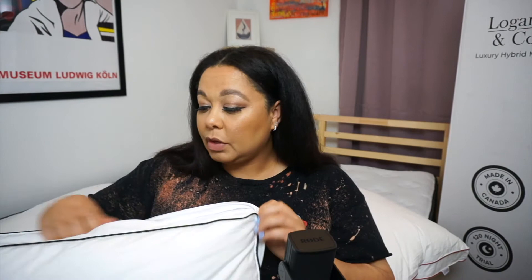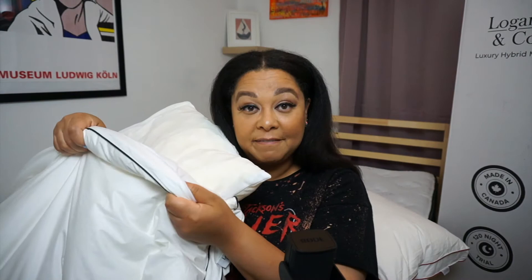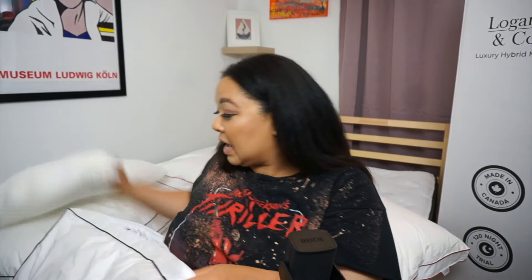The Logan & Cove memory pillow has its own little name tag, and it also has a zipper so you can take the pillow out and wash the cover. The cover is very thick and has its own layer that feels like down, so you could almost sleep with just that. When you add the pillow back in, you just zip it up. If you need to wash it at any point — super easy, no problem.